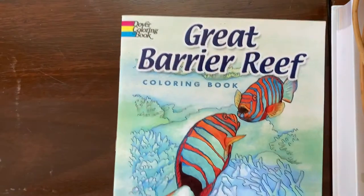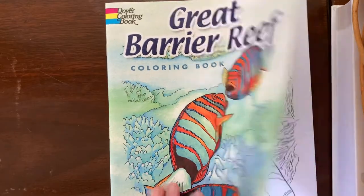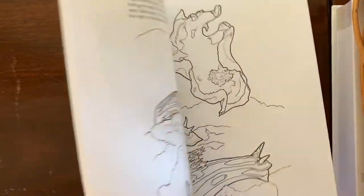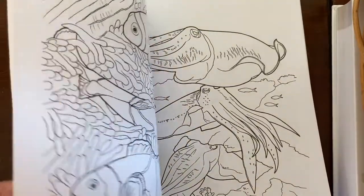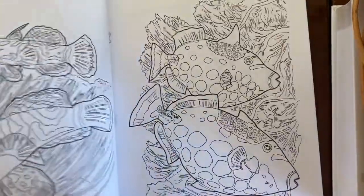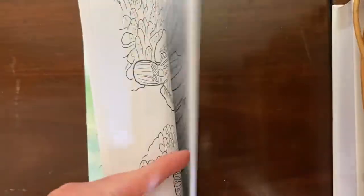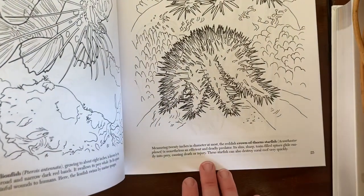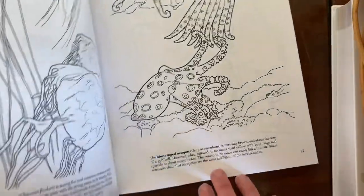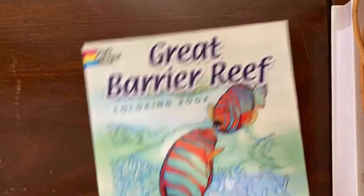And then I also got the Great Barrier Reef Coloring Book. For this one I had them share it, and I just made photocopies of each page so they didn't have to fight over who got to color each one, and then they can keep using it. These are by Dover and I buy them pretty often for our different units. I really like how they have information about what you're drawing at the bottom of each page.